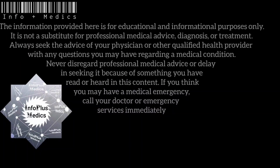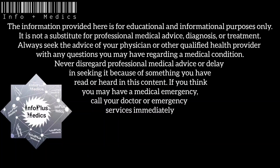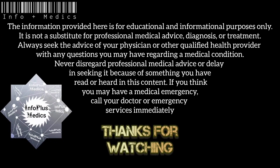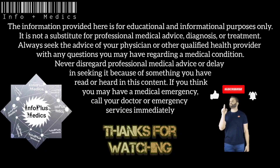The information provided here is for educational and informational purposes only. It is not a substitute for professional medical advice, diagnosis, or treatment. Always seek the advice of your physician or other qualified health provider with any questions you may have regarding a medical condition. Never disregard professional medical advice or delay in seeking it because of something you have read or heard in this content. If you think you may have a medical emergency, call your doctor or emergency services immediately.